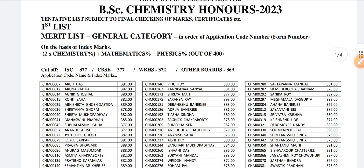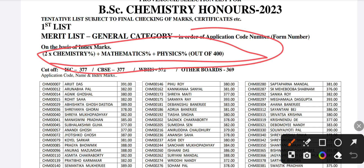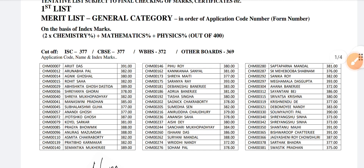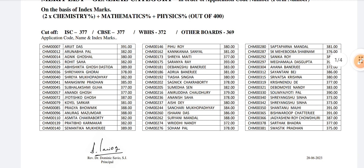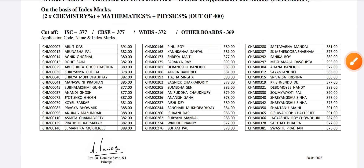First, you have to calculate the index marking. How you'll calculate it — the proper formula is mentioned here. Out of 400, how much you're scoring — you will know by applying this formula with your scores.